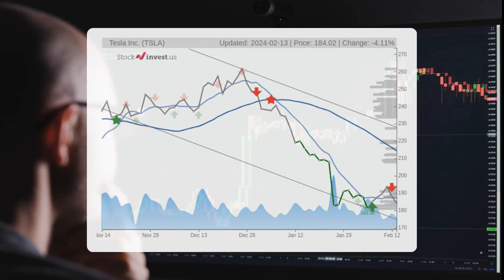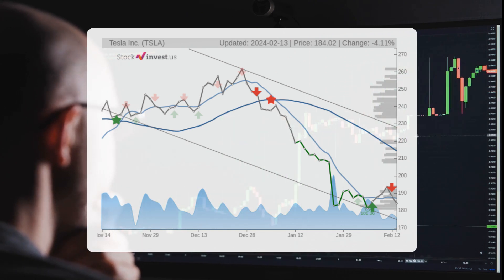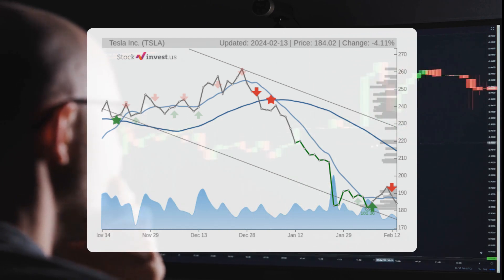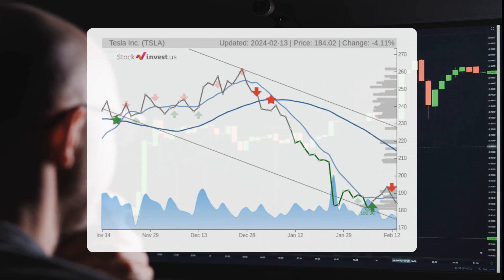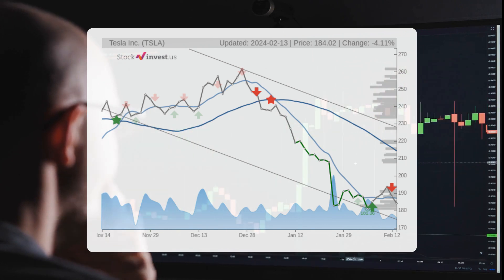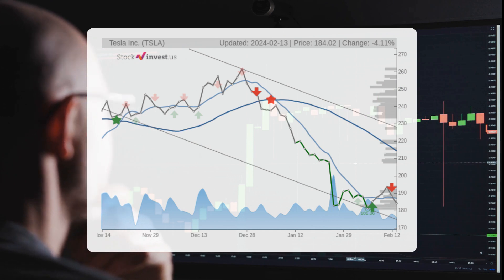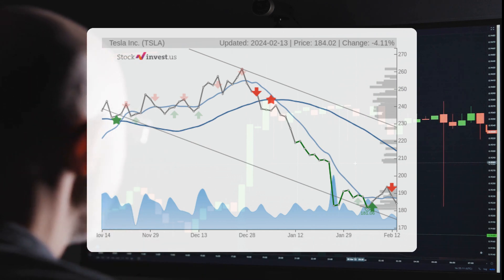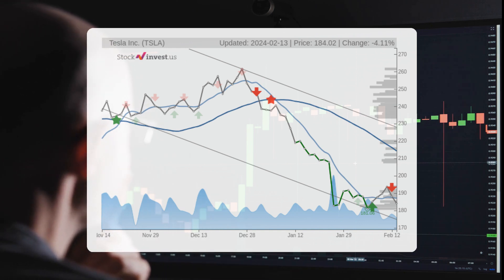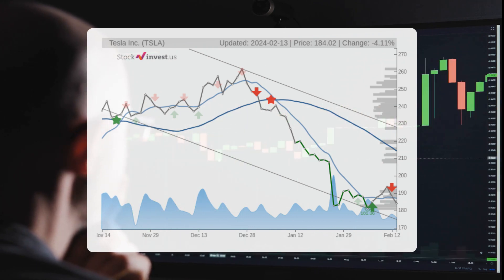The potential return over the next three months ranges between minus 25.82 percent and minus 3.27 percent. Looking at the 12-month trend, there is a projected 15.45 percent change in the stock's value over the next year, suggesting a potential return between 14.23 percent and 99.52 percent — meaning the stock's price could range from $210.21 to $367.15 after a year.